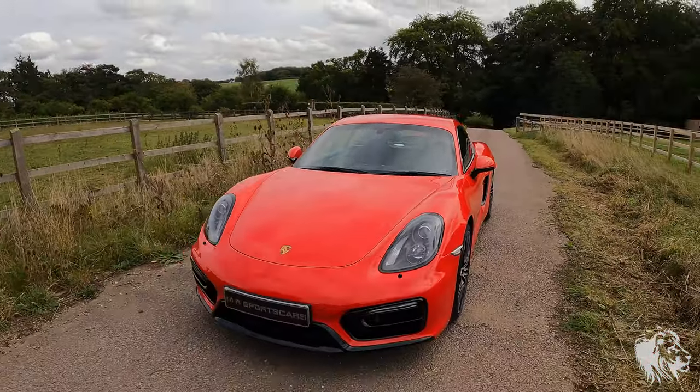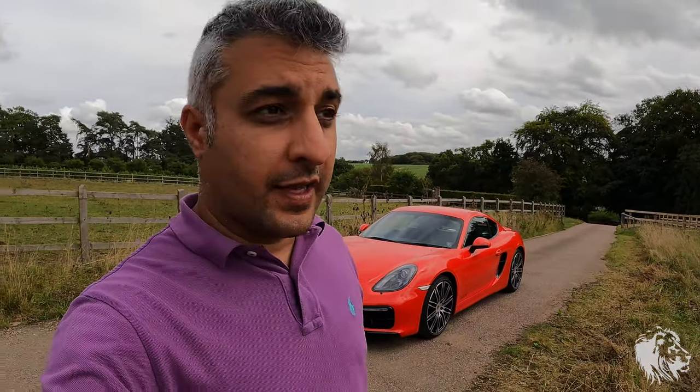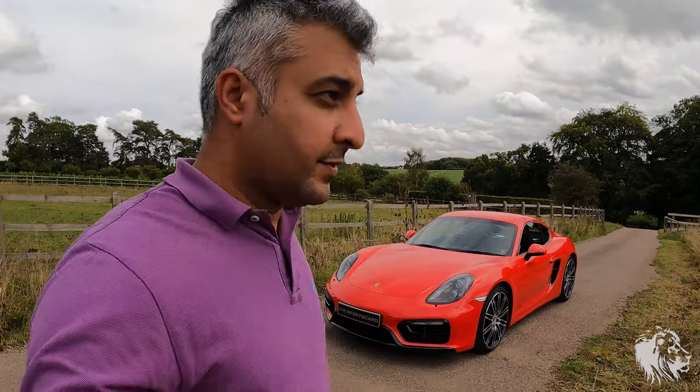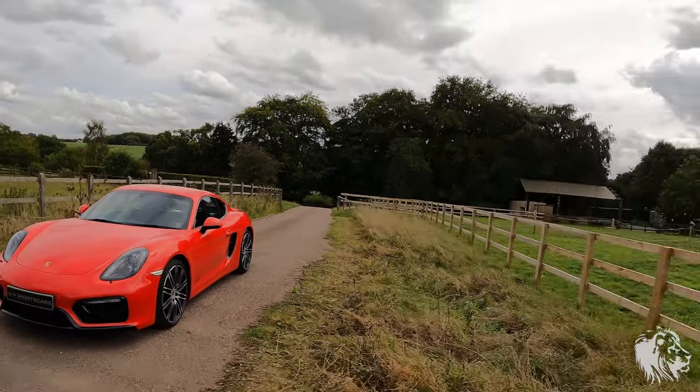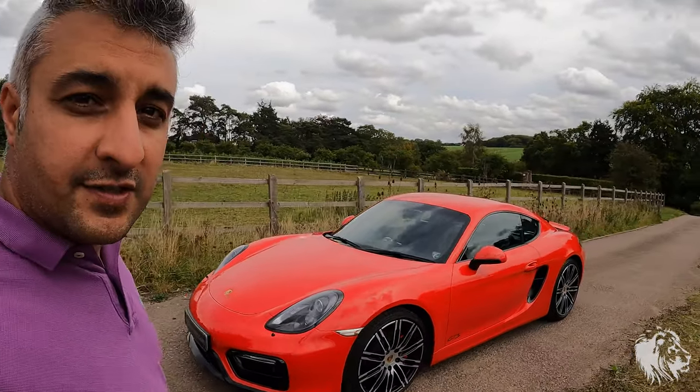It's just been MOTed so it has 12 months MOT, and the next minor service isn't due until October 2024. If you are interested in the car, please don't hesitate to get in touch — thanks for watching.